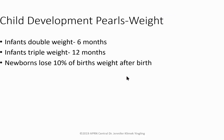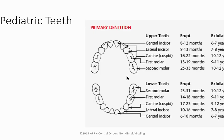One of the biggest things you need to pay attention to with your pediatric patients is their weight. Infants double their weight at six months and triple their weight at 12 months. Keep in mind all newborns lose about 10% of their birth weight right after birth, but usually get that back fairly quickly.